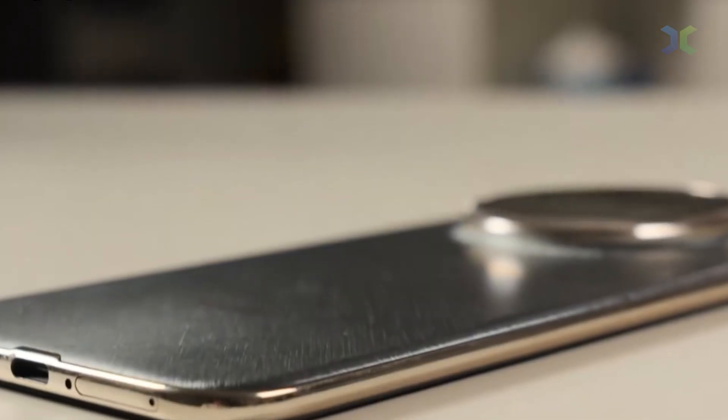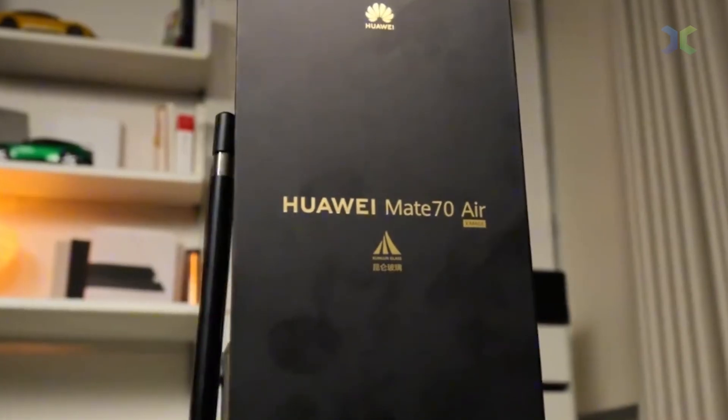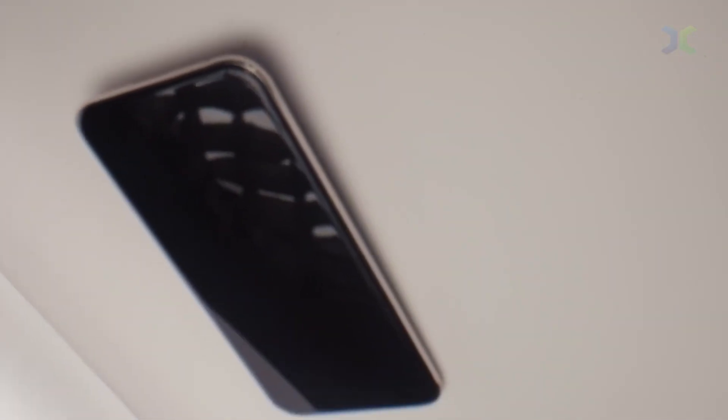Forget everything Apple and Samsung told you about thin phones. For years, the Air or Edge trend meant one painful compromise: terrible battery life. But what if a competitor not only delivered a razor-thin design, but packed in a battery that offers twice the endurance of the iPhone Air?